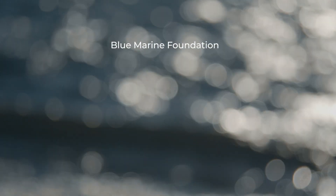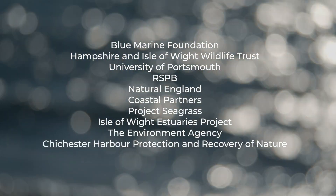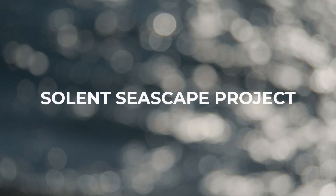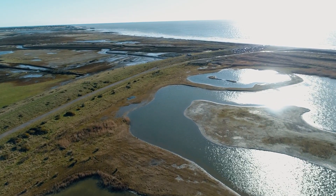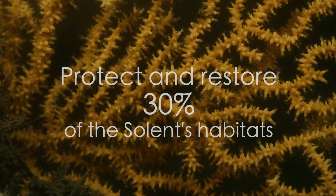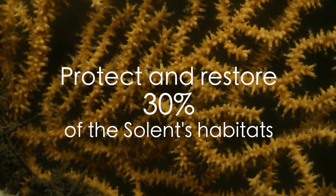But we have a bold and ambitious plan to breathe life back into the Solent. Many organisations are coming together to reconnect nature right across the region. We're calling this exciting new initiative the Solent Seascape Project — the first project of its kind to deliver seascape scale restoration in the UK.